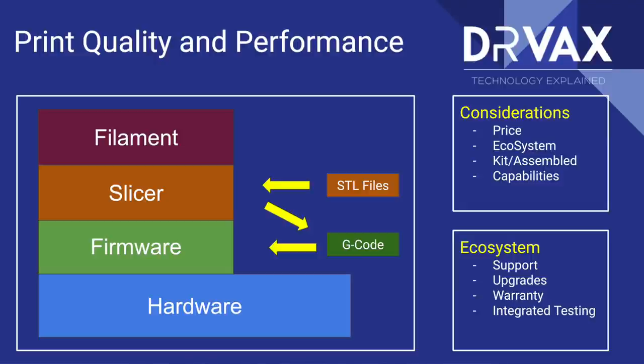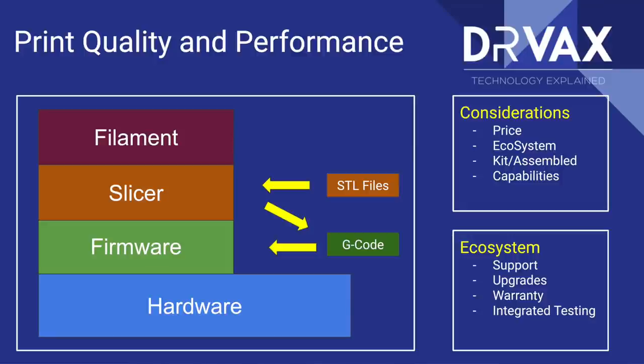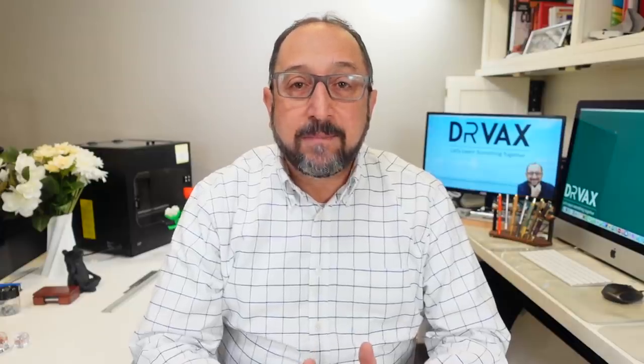Then you have a slicer. A slicer takes a model of a three-dimensional object — in a variety of different formats — and puts it in the format appropriate for your 3D printer. It then saves it on an SD card or transmits it over Wi-Fi or cable to your 3D printer. The firmware consumes and interprets those instructions and drives the hardware. The extruder is really just the component that pulls the filament off the reel and pushes it into the hot end. The business end of a 3D printer is the hot end where the filament is melted.